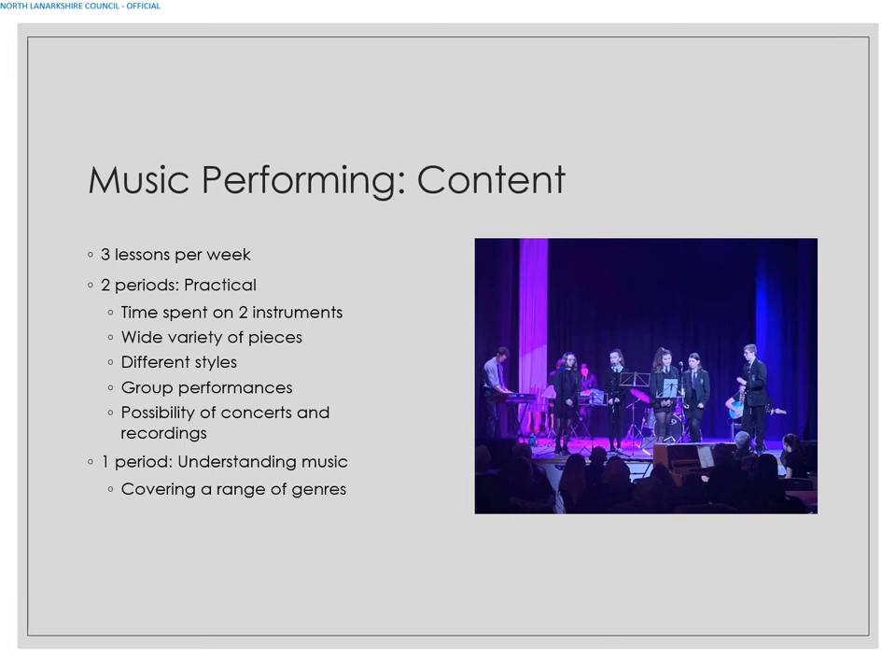For Music as a performance subject, you get three lessons per week — two of which will be practical. You will focus on two instruments in particular, look at a variety of pieces and different styles, and there will be group performances and hopefully the possibility of concerts and recordings. There will also be one period a week focusing on Understanding Music, which is essentially the written part of the course.